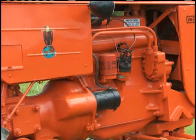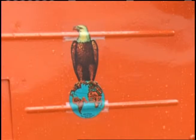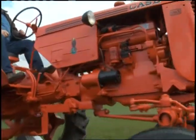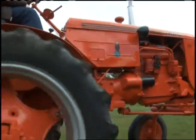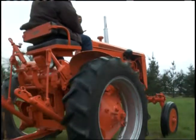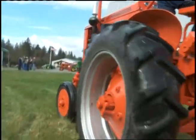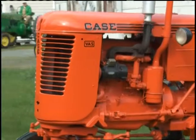They made around 1,000 of them, and there are probably not very many of them left around today. They made them for the tobacco country, is what I understand — that's where most of them went. And how one got up here to Washington State, I don't know. This is only the second one I've seen around here.